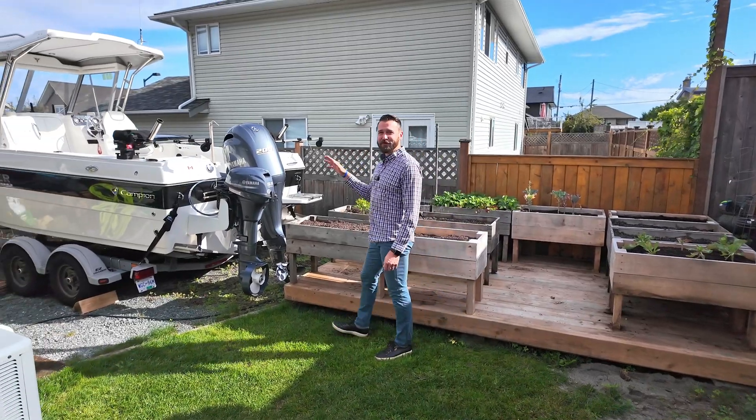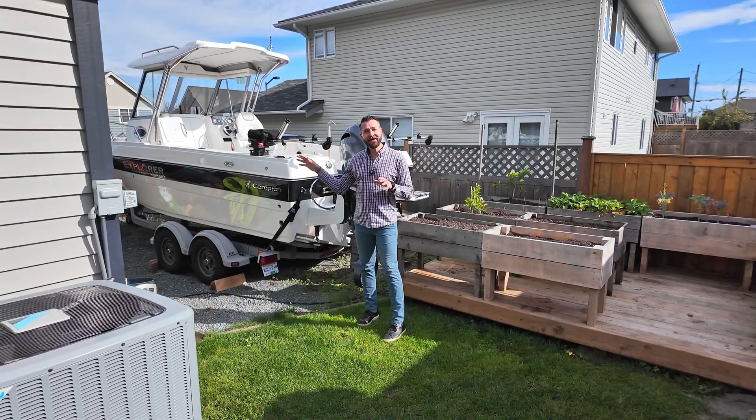Need room for your RV or extra toys? We've got plenty of parking here, with gated RV parking and an extra deep garage.